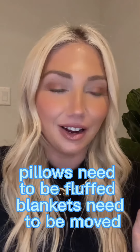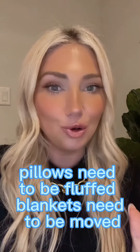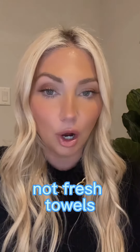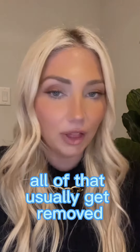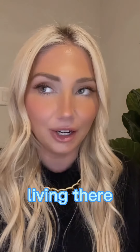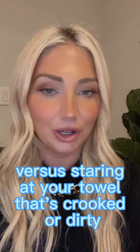Pillows need to be fluffed, blankets need to be moved, garbage cans need to be removed, soap dispensers, scrub brushes, toothbrushes, extra towels — not fresh towels. All of that usually gets removed, but it's for the best, because then a buyer can envision themselves living there versus staring at your towel that's crooked or dirty.